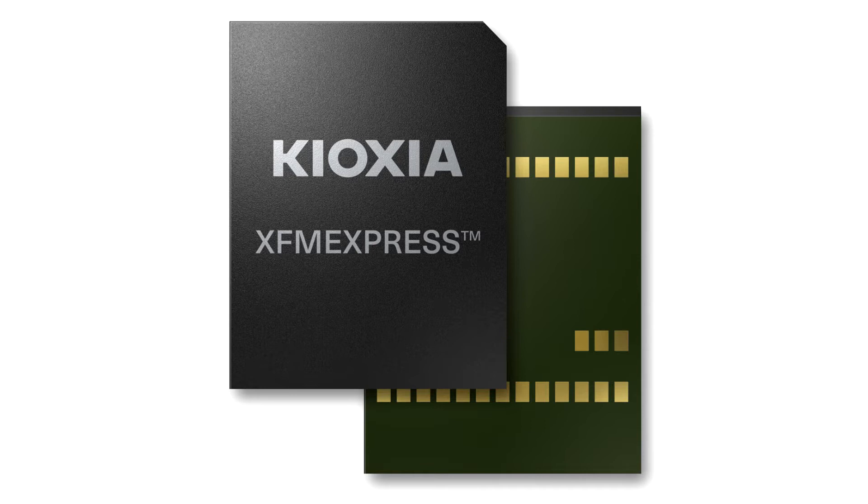With a new form factor and connector, the XFM device VR.1.0 standard delivers an unparalleled combination of features designed to revolutionize ultra-mobile PCs, IoT devices and a variety of embedded applications.